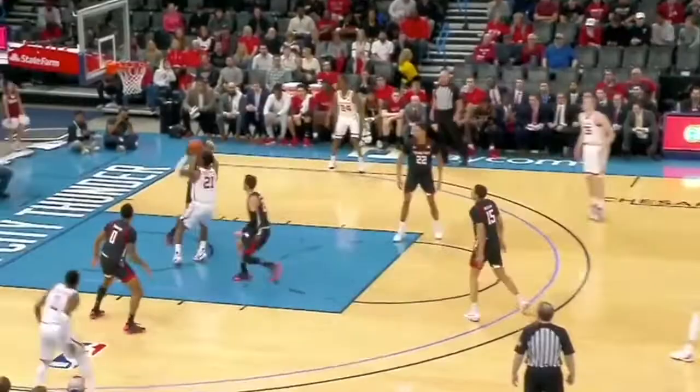Welcome to Chesapeake Energy Arena in Oklahoma City. You've got to be able to pass out of the post, but you have to make yourself available as a perimeter player. Miss for Matthews.